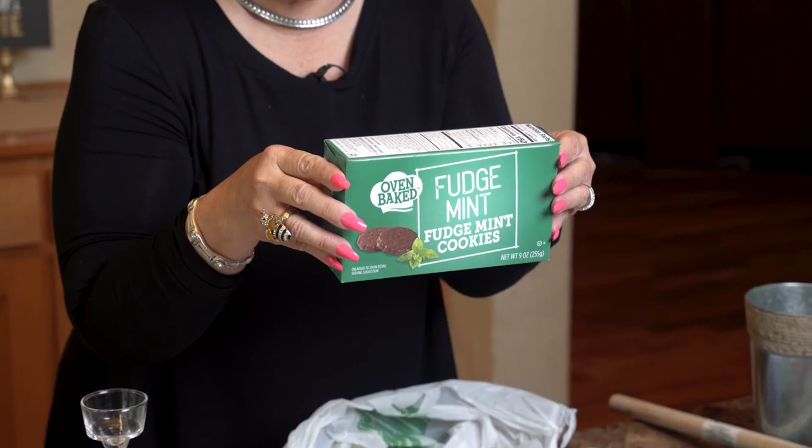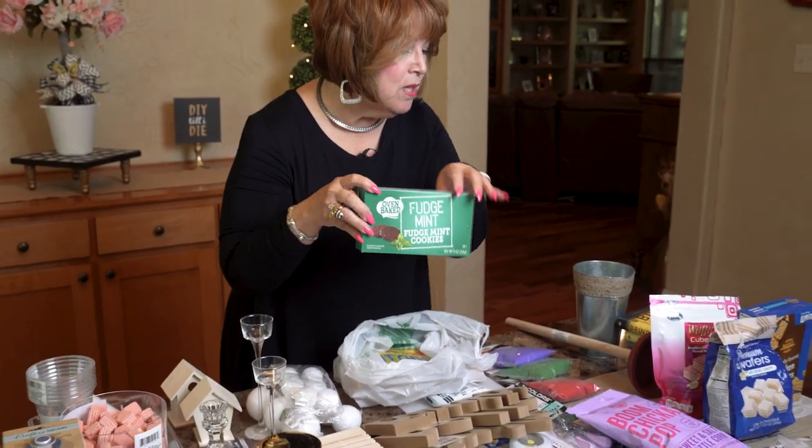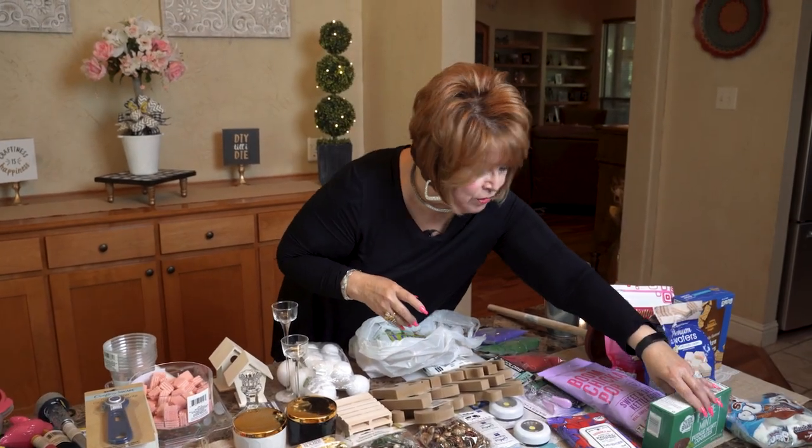Eric, do you like mint? Absolutely! Eric and I are going to try these mint fudge cookies and we'll let you know how good they are.